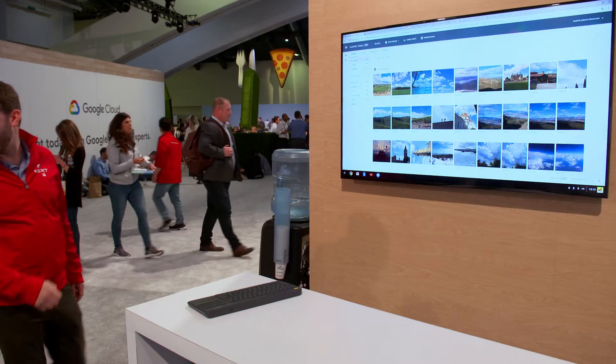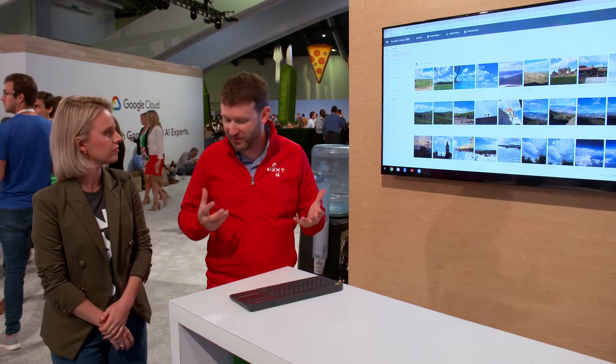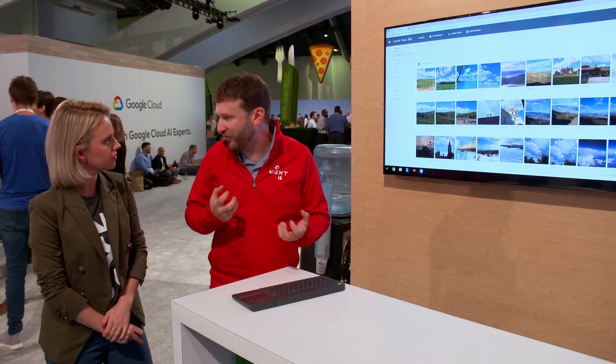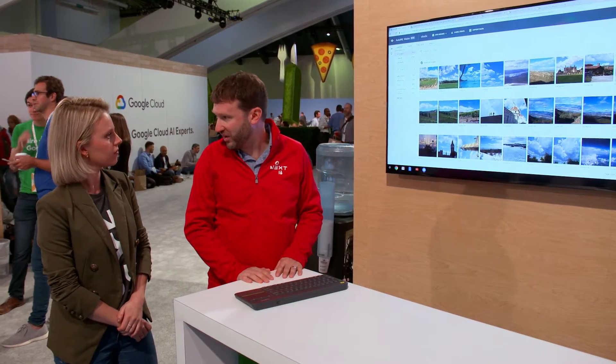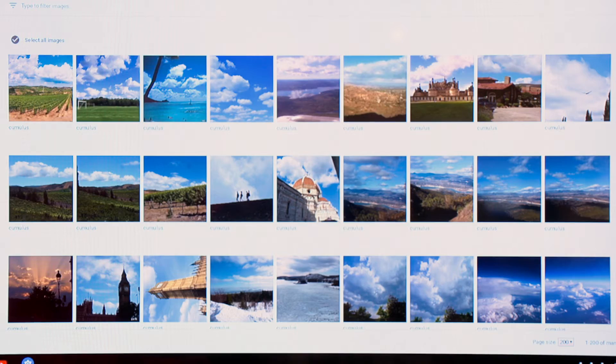So here we are at the AI Building Blocks booth. Let's talk about AutoML. So AutoML enables you to retrain models with your own custom data without having to get into the guts of writing your own training loops. You can do it using a UI, and here in the web is a UI where we're training a model to understand the difference between different types of clouds.